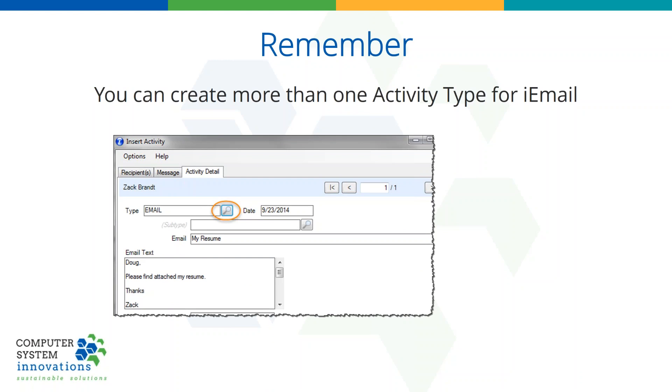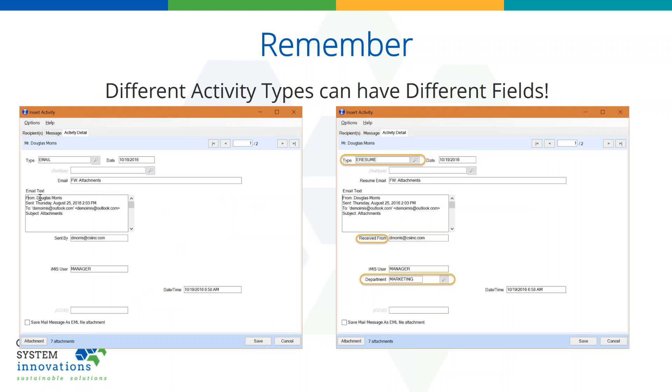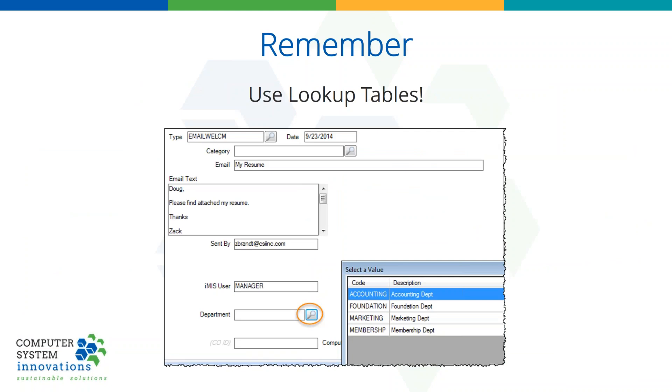A couple of things to remember: you can have more than one activity type for iEmail. iEmail can insert different activity types — you get to create them. You set them up in IMIS, you tell iEmail about them, and then they're available. Each and every activity type that you configure iEmail for can have different fields. Notice the eResume on the right actually has a 'received from' instead of a 'sent by' and has a department field on it. So your fields can be different per activity type. I highly recommend you use lookup tables — don't have people manually typing in the accounting department because they can spell it a million different ways.